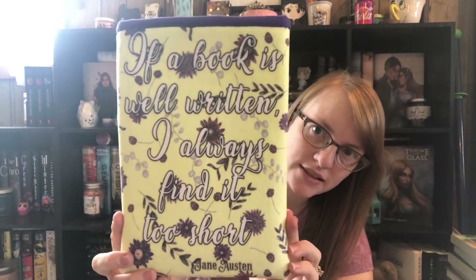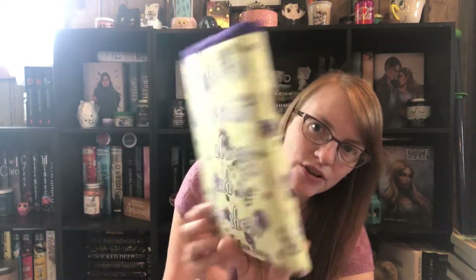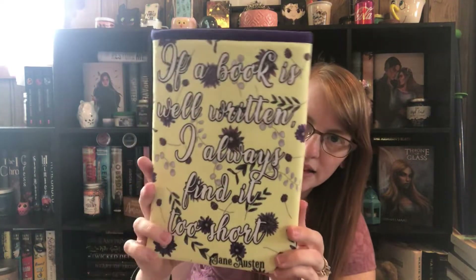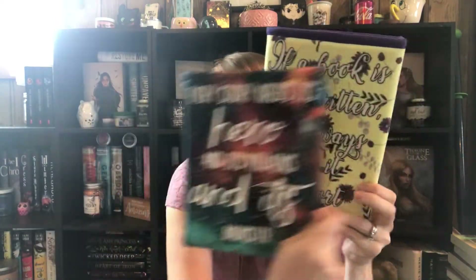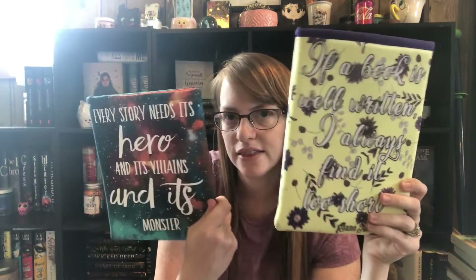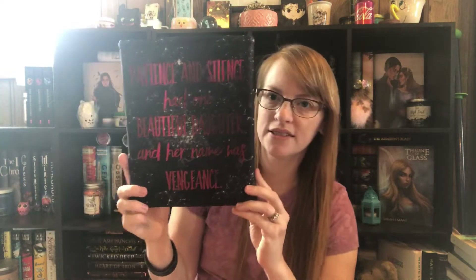Then I also got this one: 'If a book is well written, I will always find it too short' — it's a Jane Austen quote. I love the flower material on it, and it is front and back, purple on the inside. I think this might be a small and then a medium. I always get the sizes mixed up, but I just love this one — it's so soft.